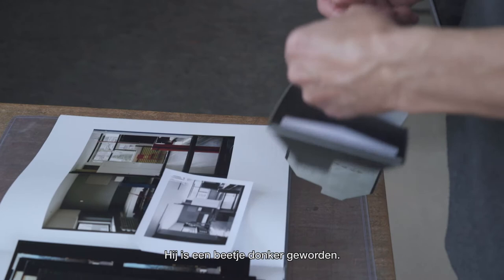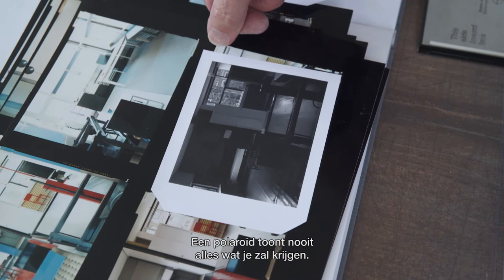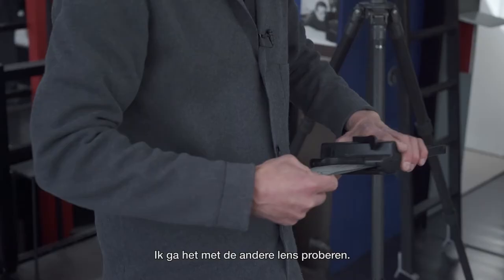It's come out a bit dark, so I can do another one. This one is closer. One of the things about the Polaroid is it never actually shows you everything you get — so this blue line and this white line would actually be there. I'm going to try with the other lens.